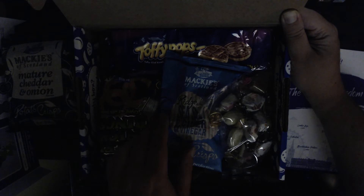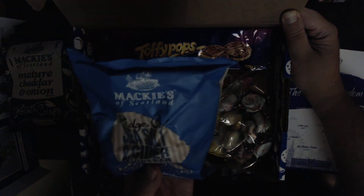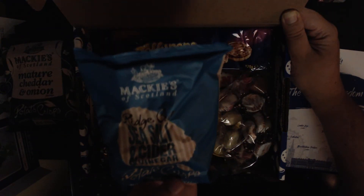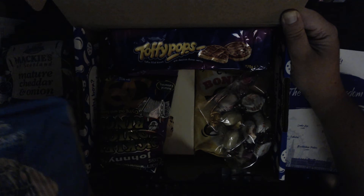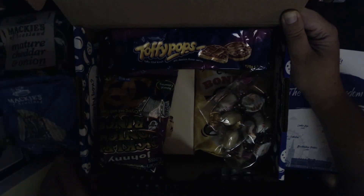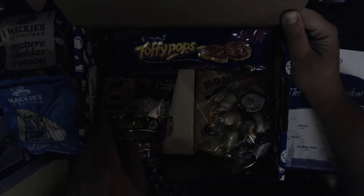More chips. Mackie's Rich Cut Sea Salt and Cider Vinegar. If you're from the Northeast you know what cider vinegar is. It's similar to malt vinegar — same sort of thing.